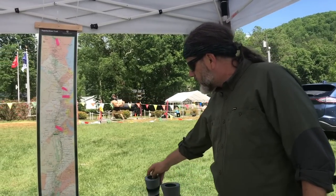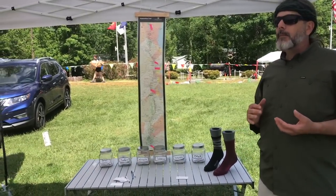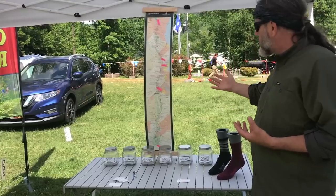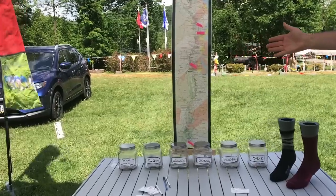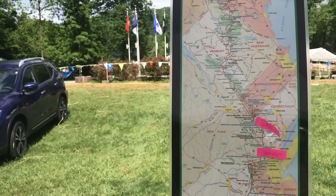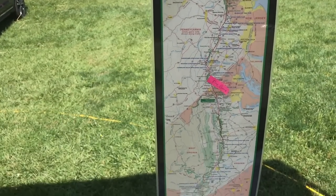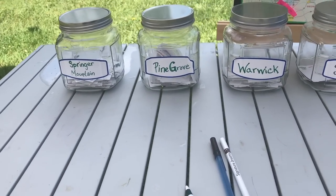One of the things we're doing at Trail Days this year that we're really excited about is we want help coming up with the name of a future Appalachian Trail Collection sock. We've nominated five locations along the Trail: Springer Mountain down in Georgia, Pine Grove Furnace State Park in Pennsylvania, Warwick New York, Salisbury Connecticut, and Katahdin in Maine. We've asked Trail Days participants to fill out a card and place it into one of the jars to vote for what they think should be the next AT sock.